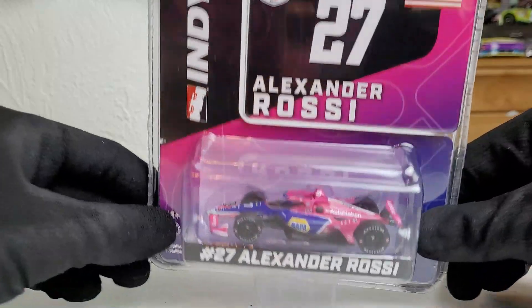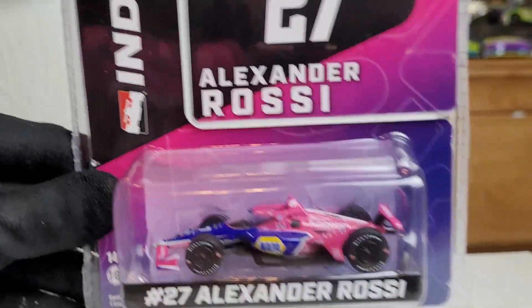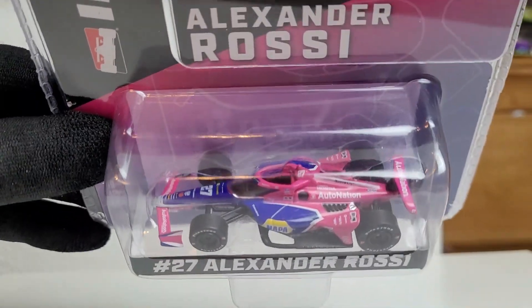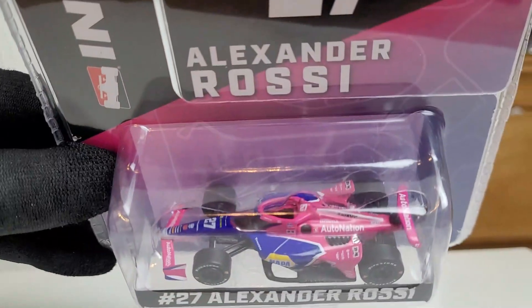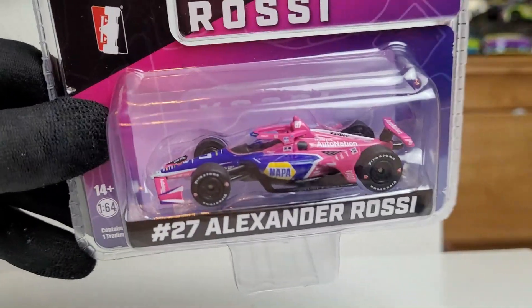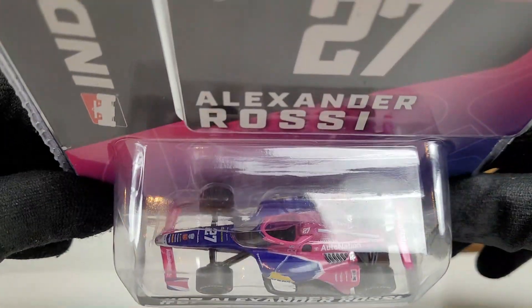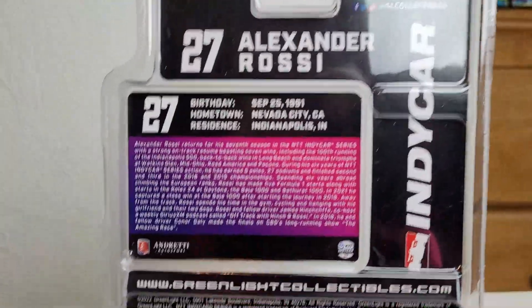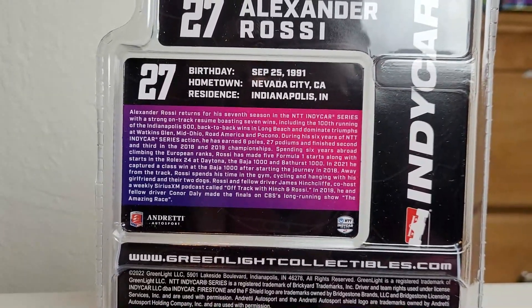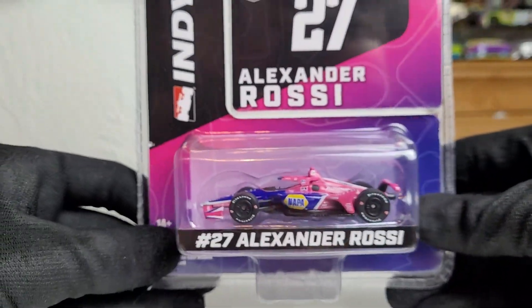This is a Honda Dallara for Andretti Autosport, and yeah, this is the last one guys. Rossi has been a longtime competitor with Andretti Autosport — his most notable win of course being the 2016 100th running of the Indianapolis 500. It's been a long stretch for Alexander Rossi; he still hasn't got that championship. This paint scheme is probably my least favorite NAPA car out of the bunch — it's like someone took the NAPA car and the AutoNation car and just whipped them together.